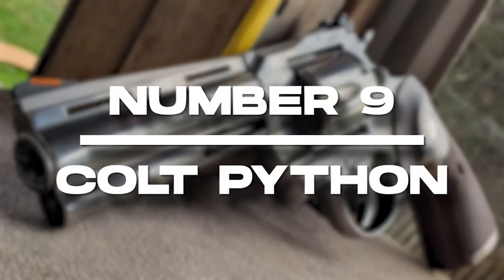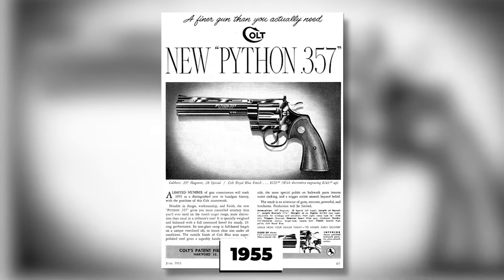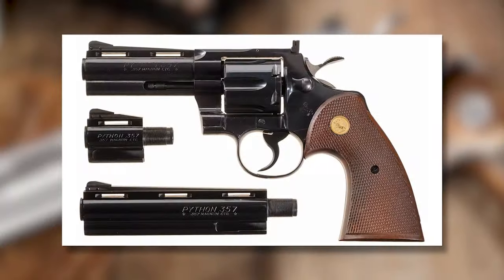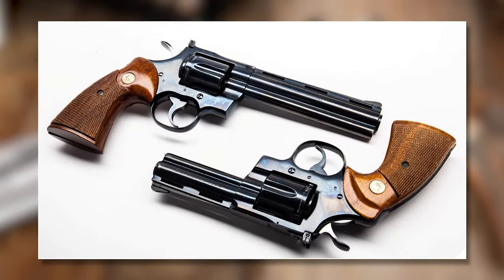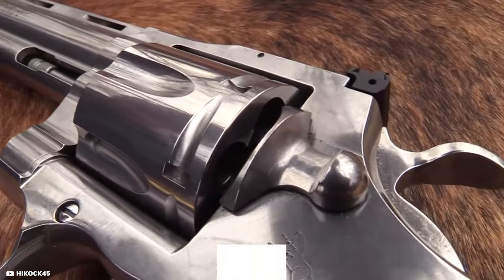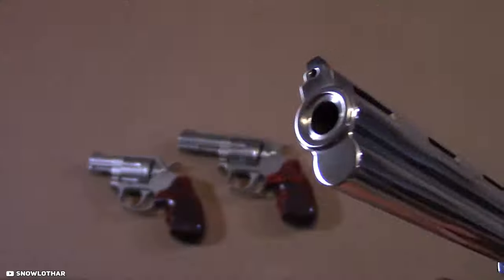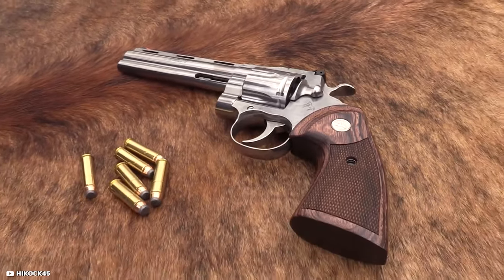Number 9: The Colt Python. The Colt Python is a double-action revolver that was first introduced in 1955 by the Colt Manufacturing Company. It was designed to be a high-end luxury revolver intended for use by law enforcement and civilians alike. The Colt Python was a hugely popular revolver that was produced until 2005. One of the defining features of the Colt Python is its sleek design — it has a full-length barrel with a vent rib, and the entire gun is made from high-quality material.